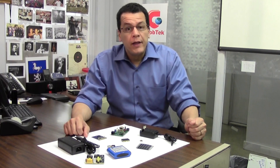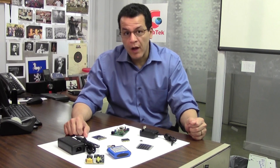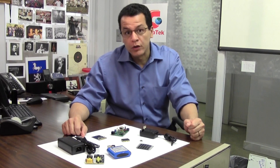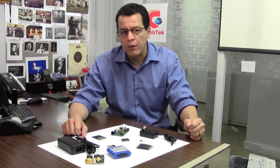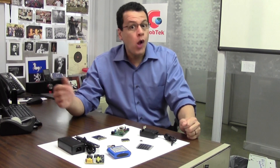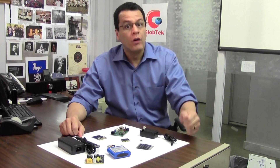Essentially, a power supply is a device that takes electrical energy and converts it from one form to another. In some cases, the power supply may actually provide power, as in the case of a battery, a solar cell, or a generator. But in most senses when people talk about a power supply, they're talking about the electronics that go into a system between either a battery and your device, or the wall and your device, or some other source of electrical energy and your device.